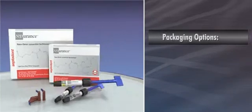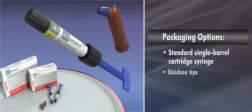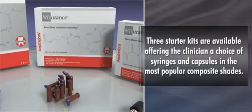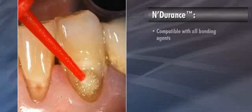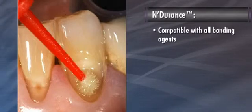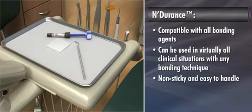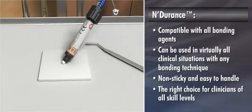Endurance is dispensed using a standard single-barrel cartridge syringe, as well as unidose tips. Three starter kits are available, offering the clinician a choice of syringes and capsules in the most popular composite shades. Endurance is compatible with all bonding agents, so it can be used in virtually all clinical situations with any bonding technique. Non-sticky and easy to handle, Endurance is the right choice for clinicians of all skill levels.